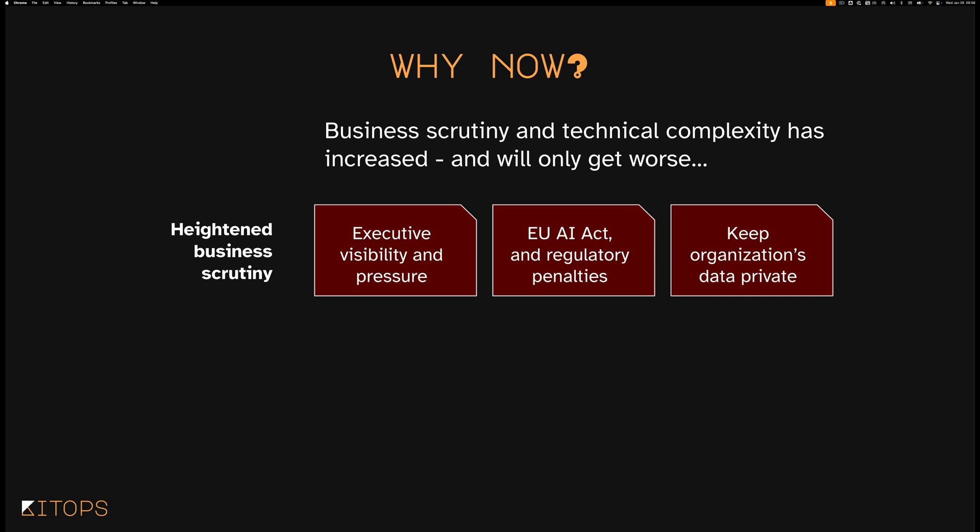Beyond that, it's hard to come across any large organization that hasn't realized in the last couple of years that their data is very, very important — it has high value, should be kept private, and needs to be kept private. The organizations we're speaking to predominantly say they use OpenAI, Mistral, or something else online for experiments and prototyping, but anything they're going to do for customers, they need to run and host internally.